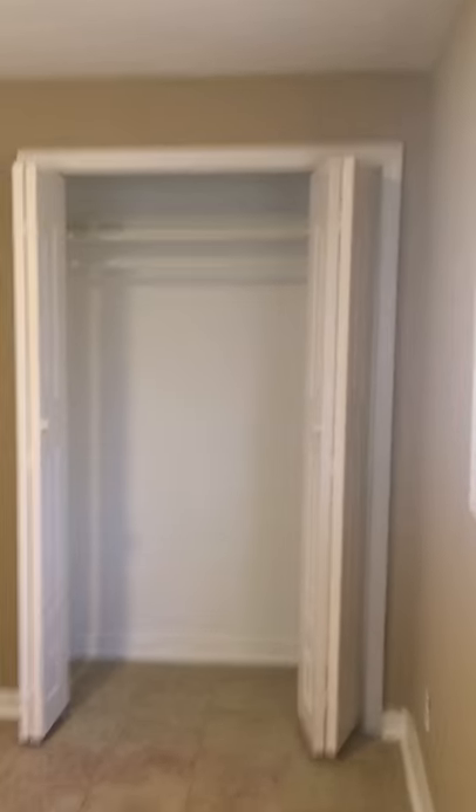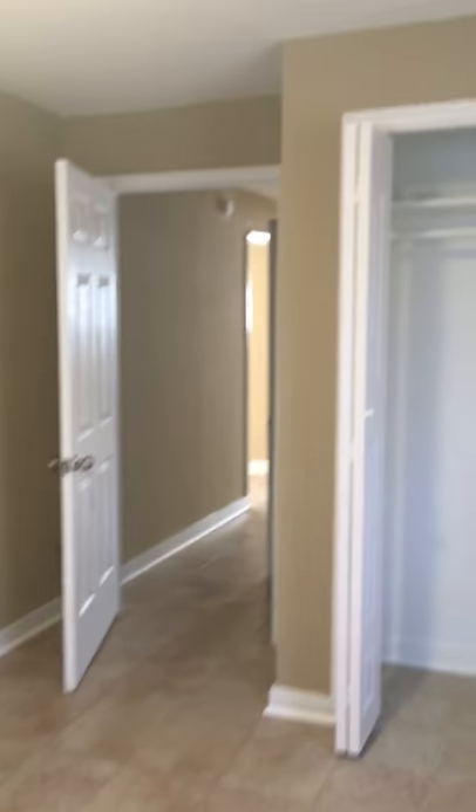Let's go back to the hall, and to the right again is bedroom number two. These are standard sized bedrooms. Here's a view of the closet and a different angle of the bedroom.